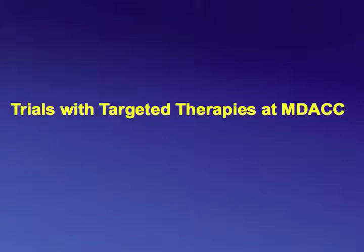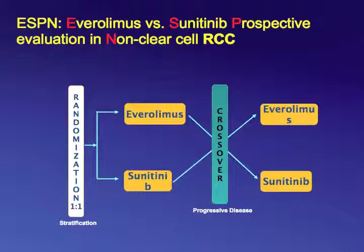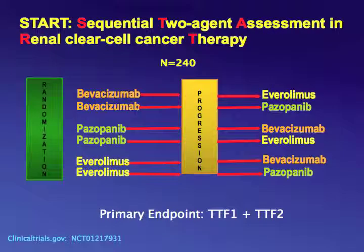I'd like to briefly describe some of these trials we're doing here at MD Anderson. The ESPN trial — everolimus versus sunitinib prospective evaluation in non-clear cell RCC — has just completed accrual and has been selected for oral presentation at ASCO. Patients with metastatic non-clear cell RCC are randomized to everolimus versus sunitinib, and at disease progression they cross over. Results will be presented at ASCO.